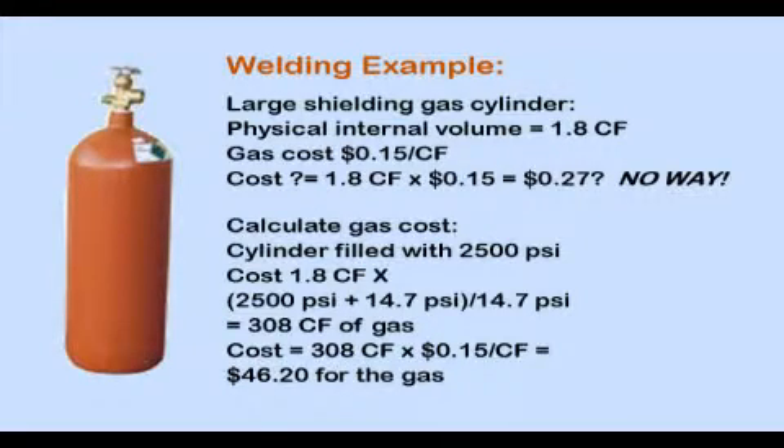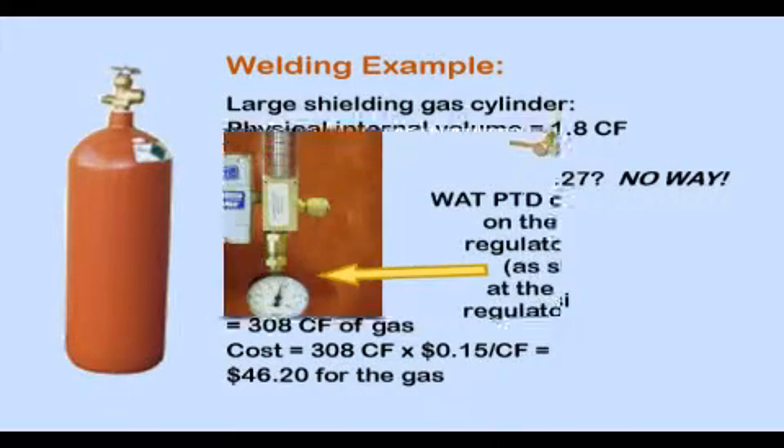A full-size gas cylinder has an internal physical volume of 1.8 cubic feet — but that's not what you pay for. The gas volume in the cylinder is proportional to the absolute pressure: gauge pressure plus 14.7 psi. The cylinder is typically filled with 2500 psi, so adding 14.7 to 2500 and dividing by 14.7, then multiplying by the physical volume of 1.8 cubic feet, shows there are 308 cubic feet of gas in the cylinder. That's what you pay for.